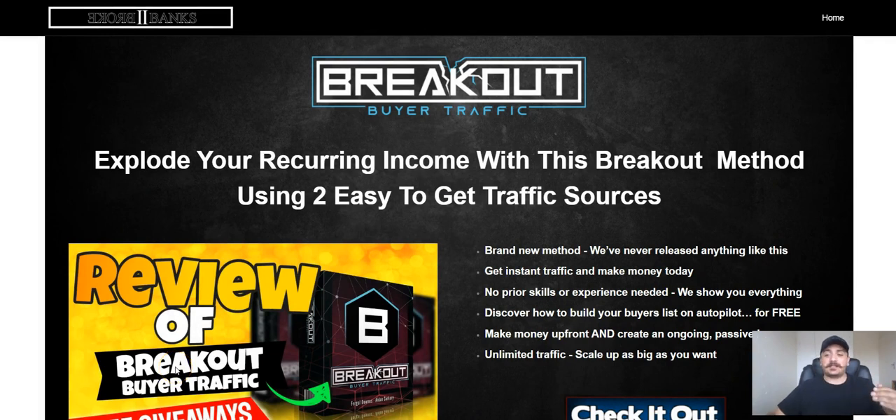This is the review page — the page you're going to get to if you click the link below this video on YouTube. Breakout Buyer Traffic is a training course that shows you how you can get recurring income using two easy-to-get traffic sources. This is a brand new method that they have never released before. It's a way to get instant traffic and you can make money as fast as today. There's no buyer skills or experience needed and they show you everything.